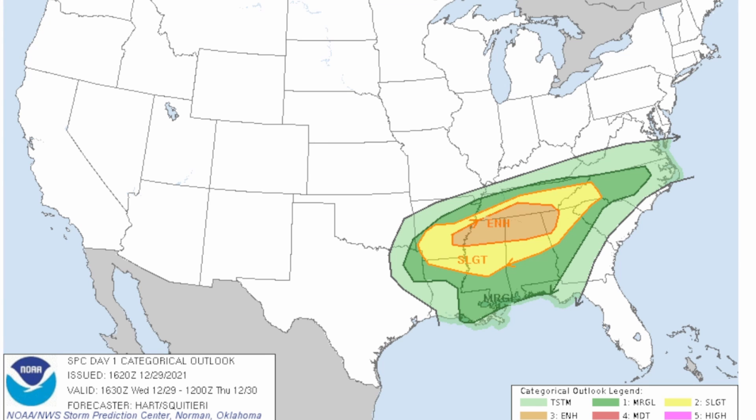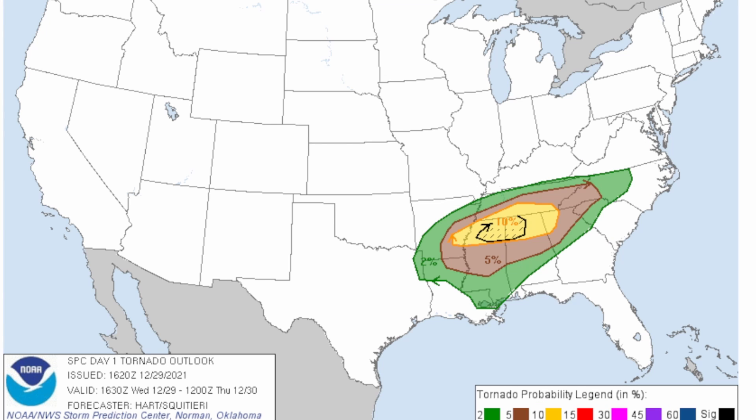We also have a marginal risk, which is an isolated threat for severe storms in that dark green area. In the light green you could see some normal thunderstorm activity. We have a significant tornado threat throughout today in that black hatched region — that's where you could potentially see EF2 to EF5 tornadoes. Also in that yellow region there is a 10% risk for tornadoes.